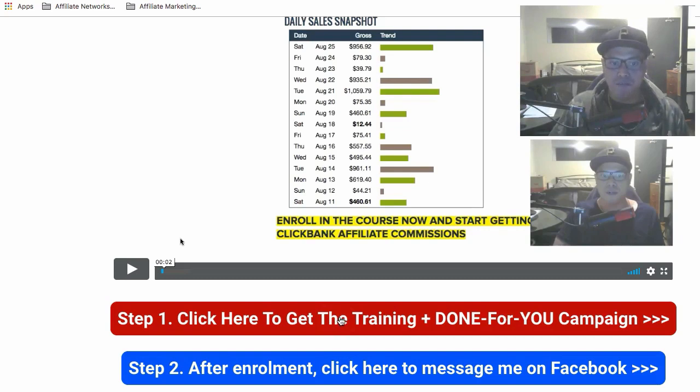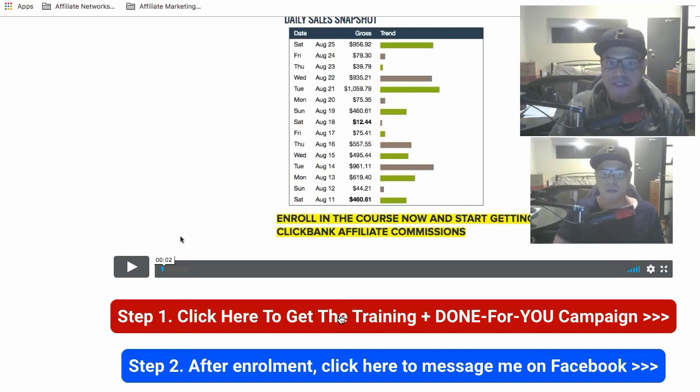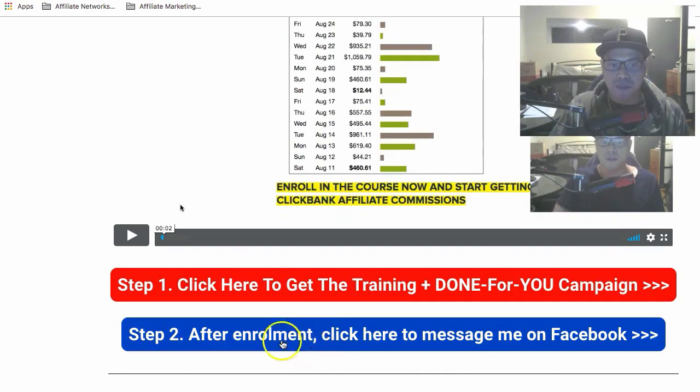On that page, step one is to click 'Click here to get the training and the done-for-you campaign.' After you've enrolled in the course, step two is to click the button and message me on Facebook so I can get in contact with you and let you know the next steps, including getting your logins so me and my team can set up your campaigns.